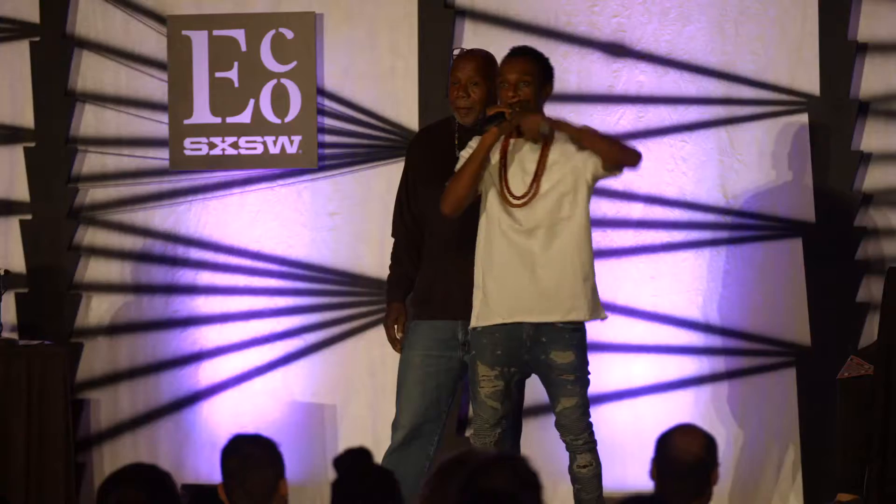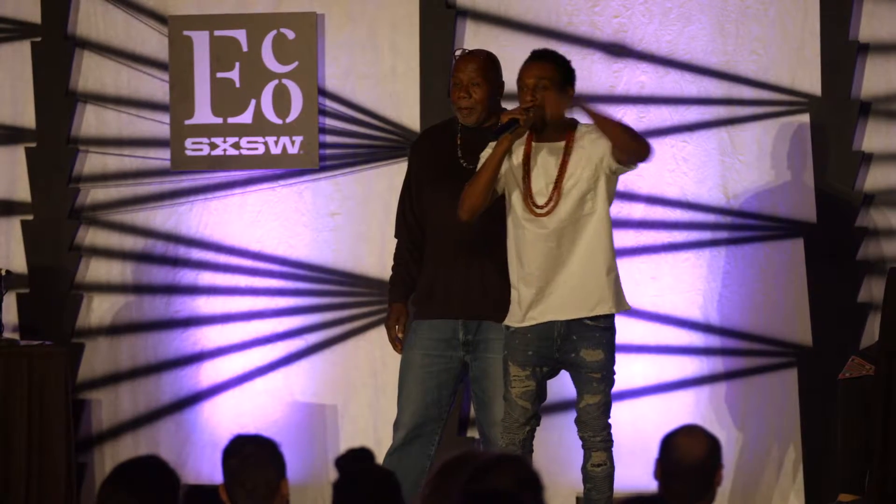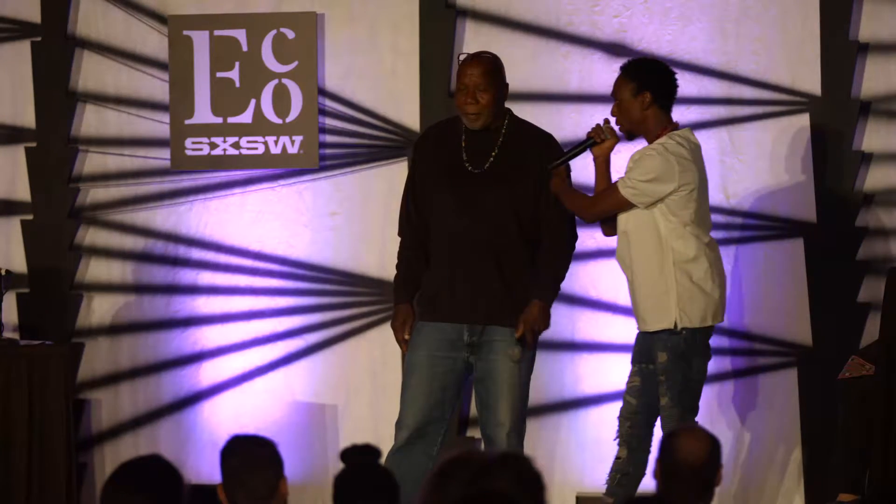When I say culture by design, you say culture by design. Culture by design. Culture by design. Introducing Dabls.